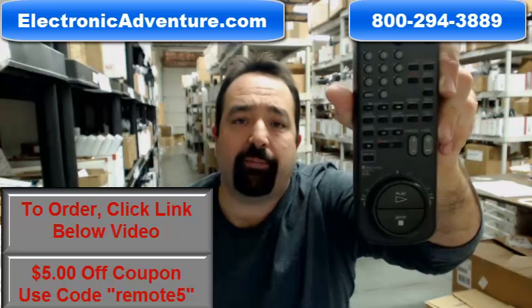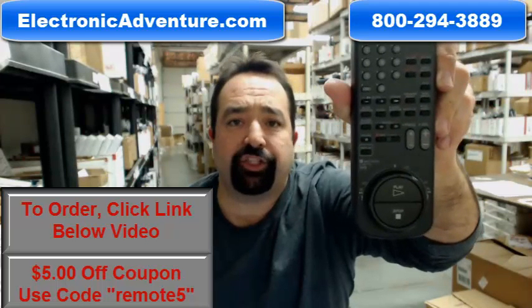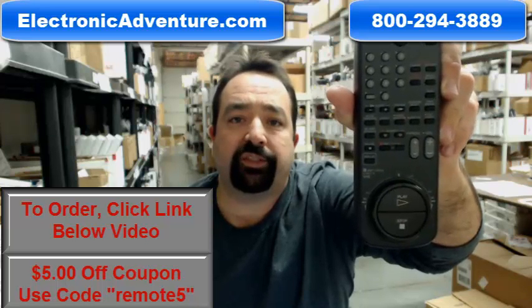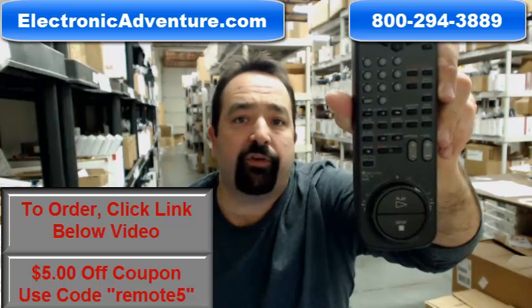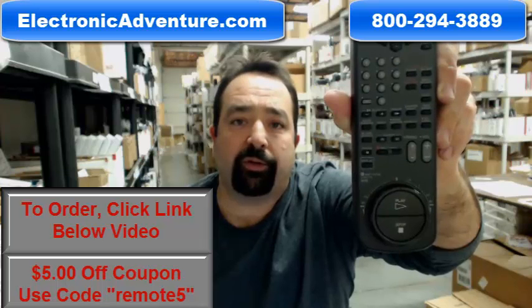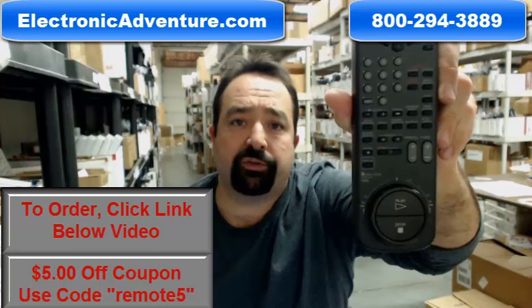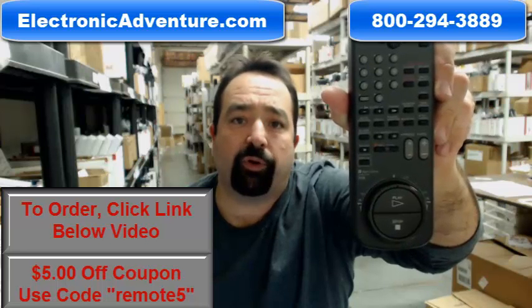Most orders ship out the same or next business day, and you can shop with the confidence of knowing that we have a full 30 day no questions asked money back guarantee. If you're not 100% satisfied with your remote, simply return it for a refund. All our remotes are originals, never requiring coding or programming.